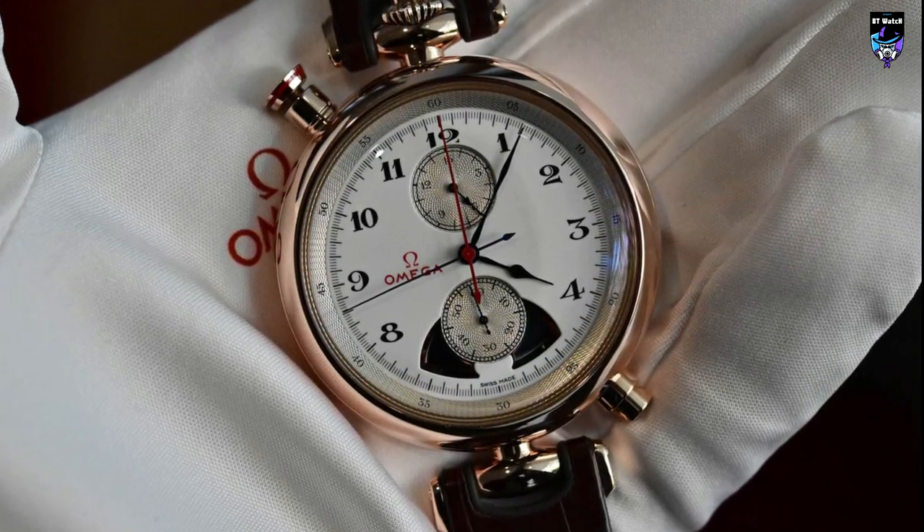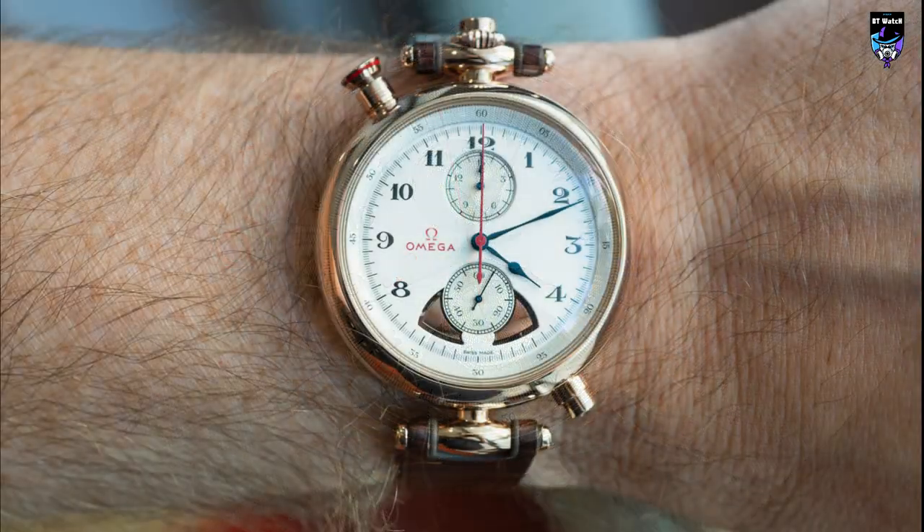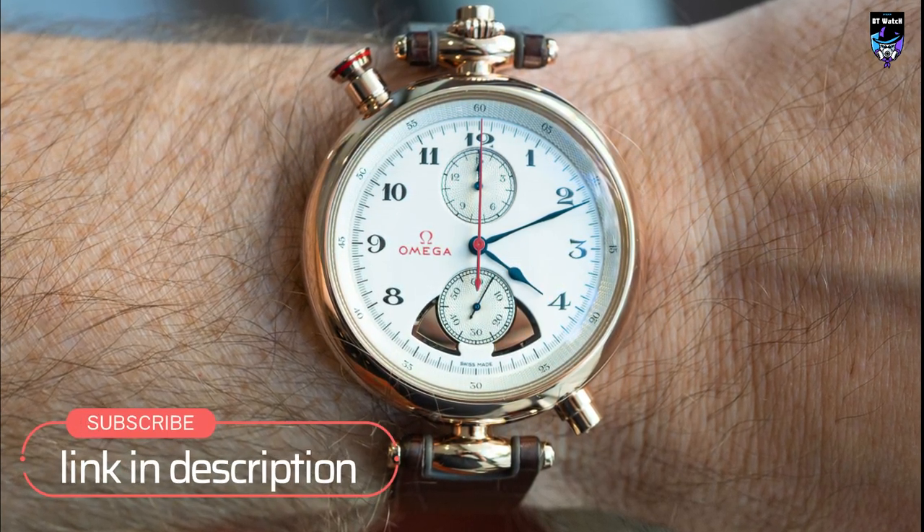The chime pusher at 5 o'clock sports a charming polished and embossed music note, while the split-seconds pusher at 11 o'clock has a red hybrid ceramic ring to mirror the look of the split-seconds hand.